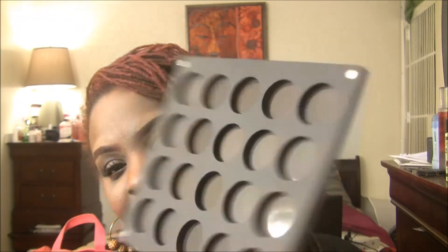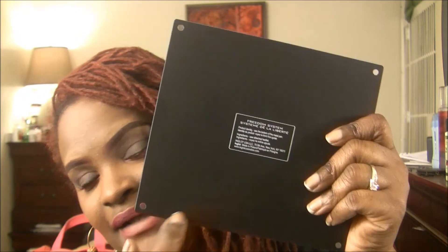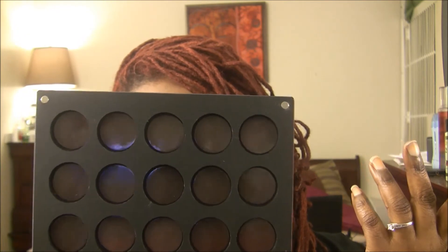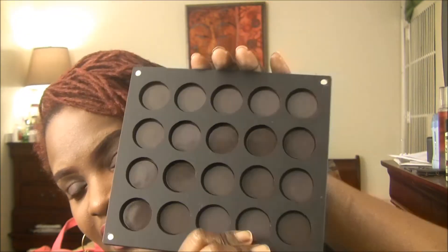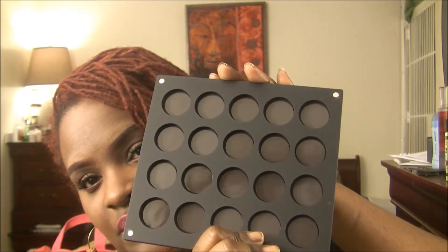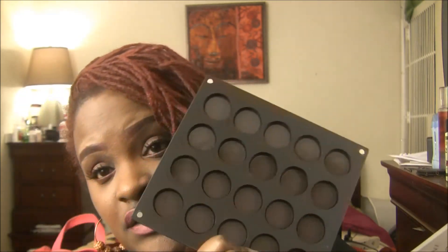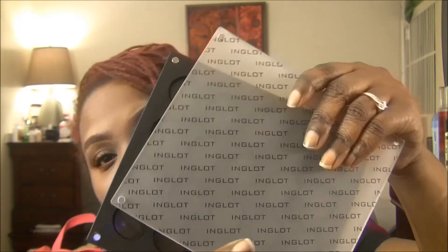My only problem with these palettes is: how are you supposed to get the eyeshadows out once you put them in? They don't have pinholes in the back where you can push them up through. That's my only thing I don't like about these. But once I get them in there I'm not going to be moving them around too much. I got them for a really good price — they're still 50% off on the website.